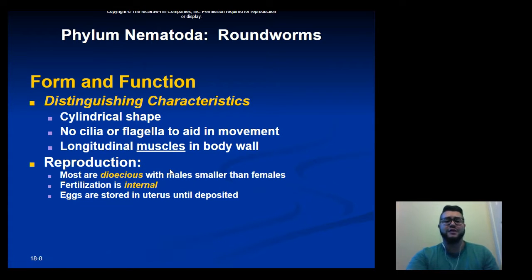Roundworms are cylindrically shaped. They don't have cilia or flagella to help in body movement. Instead, they have longitudinal muscles in their body wall that help them move and wiggle around.